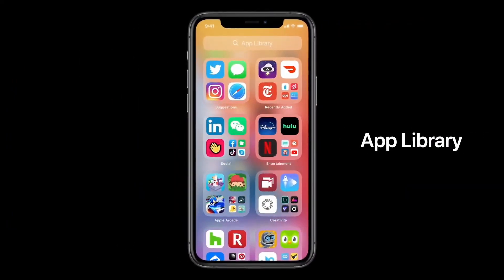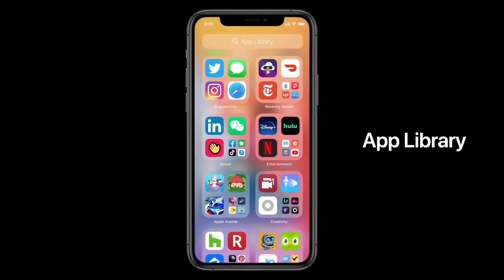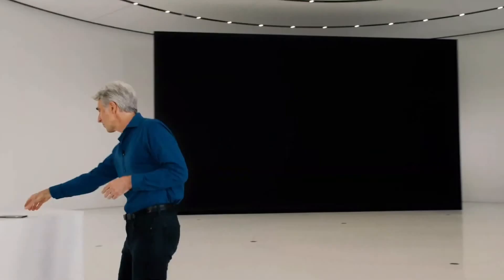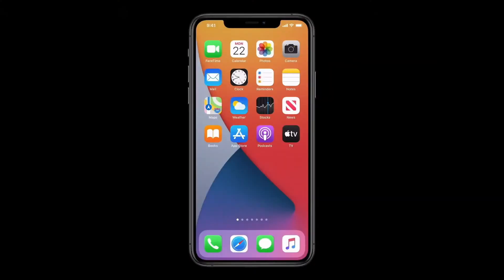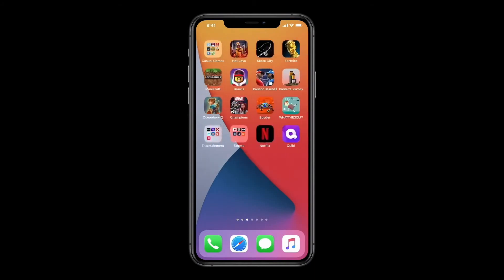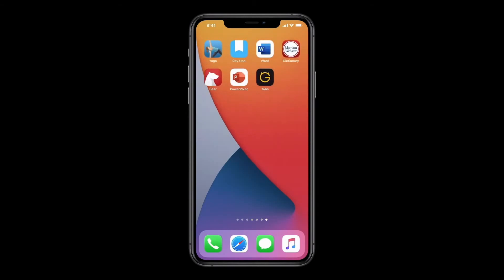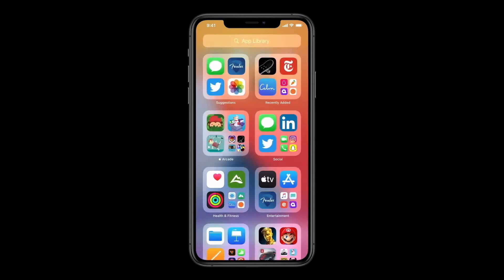It's a new space at the end of your home screen pages that automatically organizes all your apps in one simple and easy-to-navigate view. Here's my home screen. Like you, I have muscle memory built for the first page or two, but when it comes to all of these pages, I've lost track of where a lot of things are. And that's where the App Library comes in.